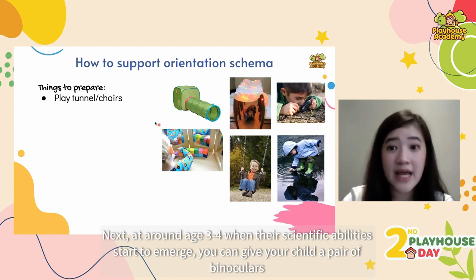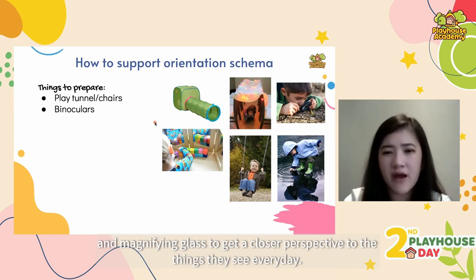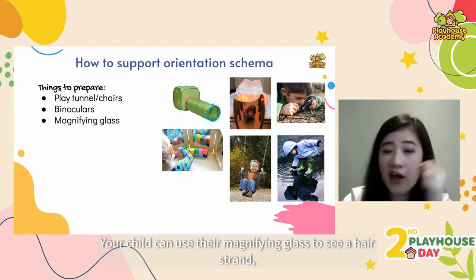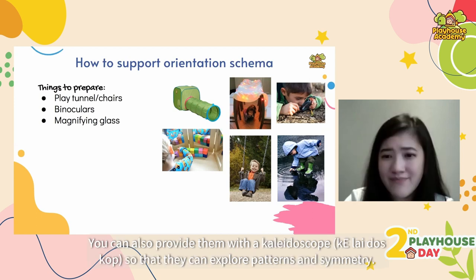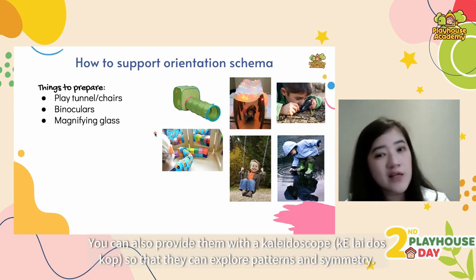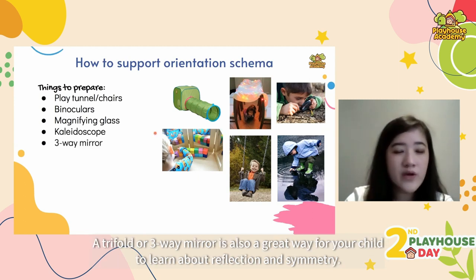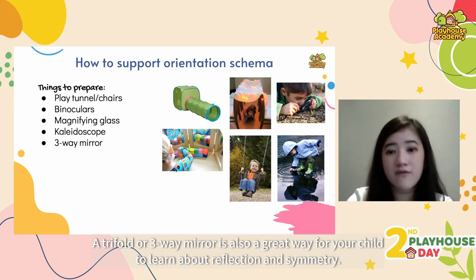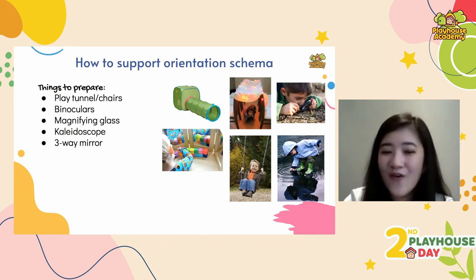At around age three or four, you can give your child a pair of binoculars and a magnifying glass to get a closer perspective on things they see every day — like a hair strand, crystals in an ice cube, or marching ants. You can also provide a kaleidoscope to explore patterns and symmetry, or a three-way mirror so they can learn about reflection and symmetry. Pair this with a light table for extra fun.